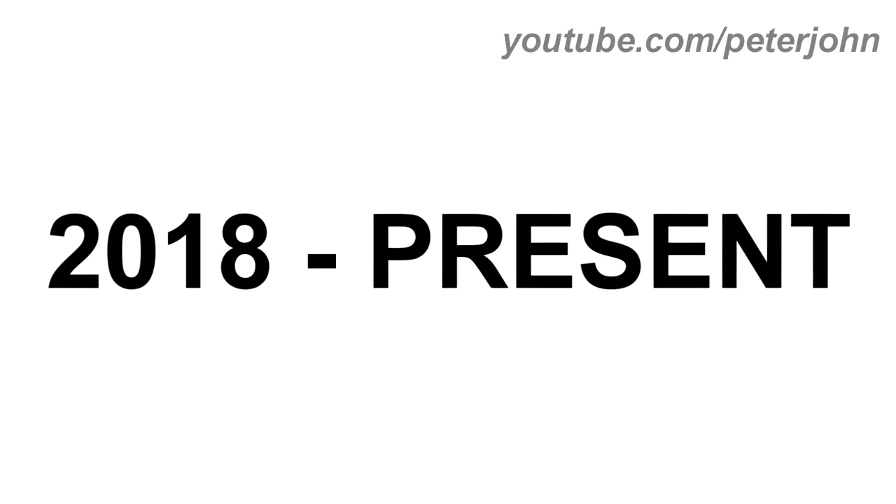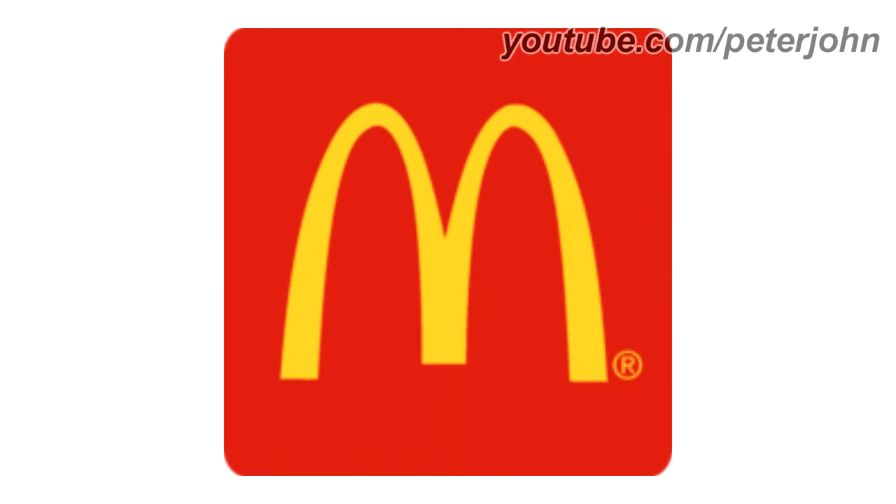2003 and 2018 to the present: the shadow of the arches has been removed, and now the arch is inside a red rounded square. Here is a commercial.